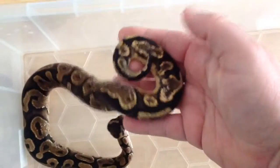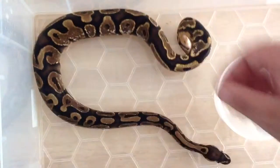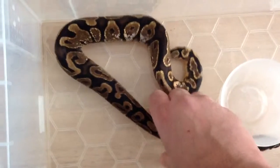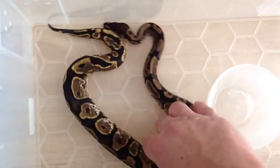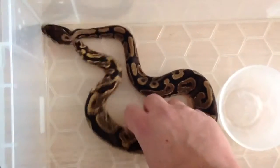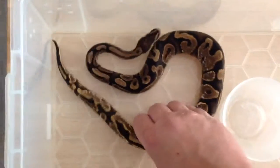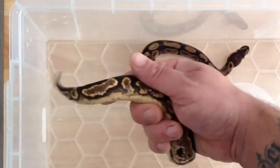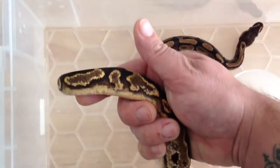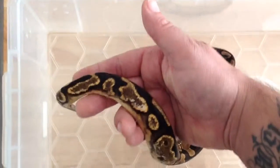I knew I'd need a tub to stop him escaping. Not sure what he'll be used for in the future as I've got my yellow belly calico male. But this one's a keeper. Don't know if you can pick up the oranges and yellows there. Cracking little snake.